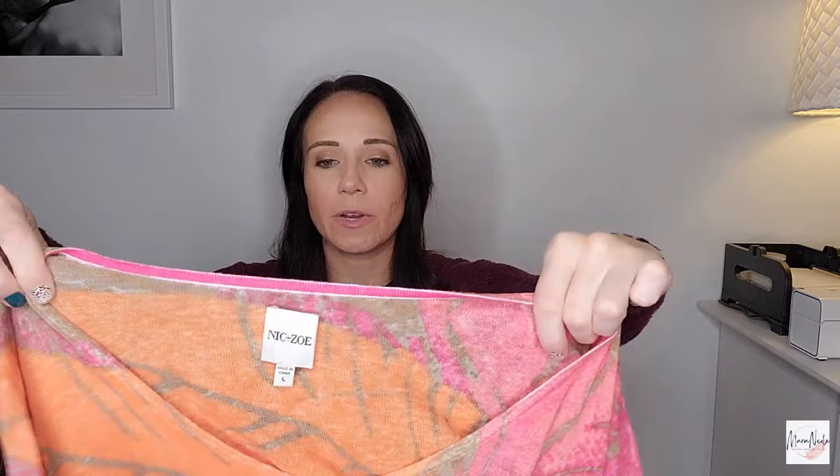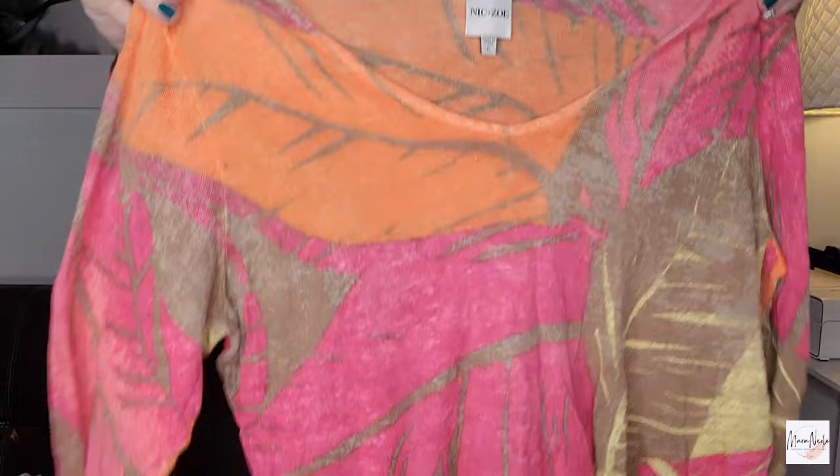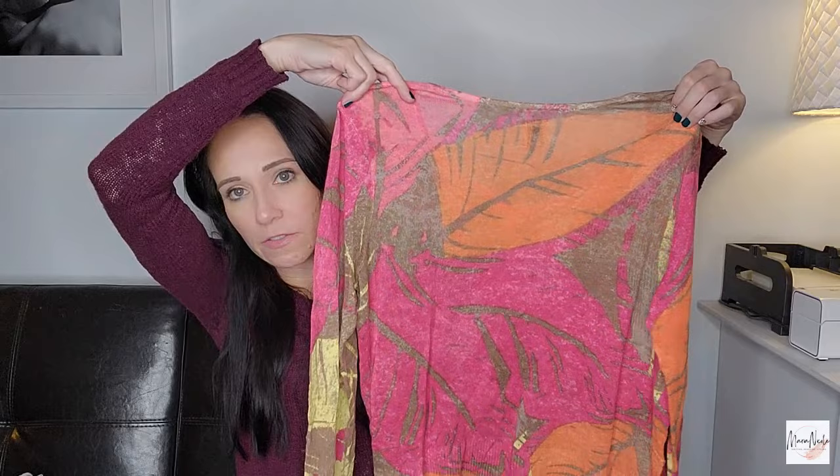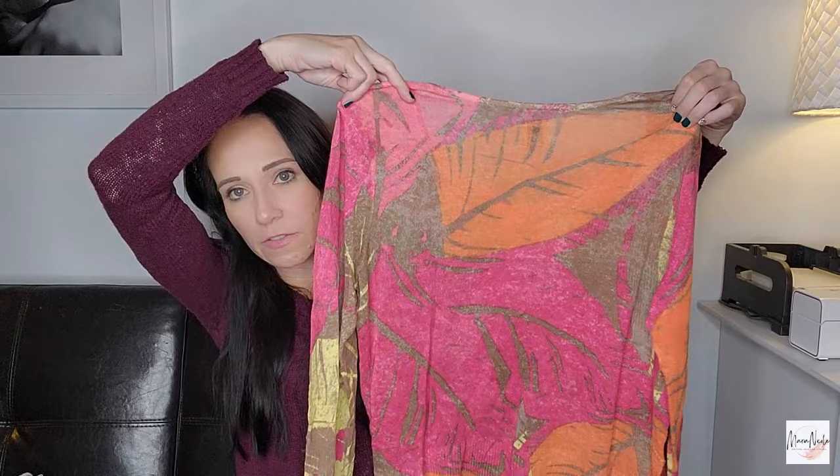Nic and Zoe is a good brand to look out for. This is a size large and it was so lightweight. My mom actually found this — the tag looked nice and she wasn't familiar with it, and I told her that's great, good job mom. It's very tropical with bright colors and leaves on it. I didn't even realize it till I got home, but this is 55% linen, which is really nice. It's also got that tie detail down at the bottom.